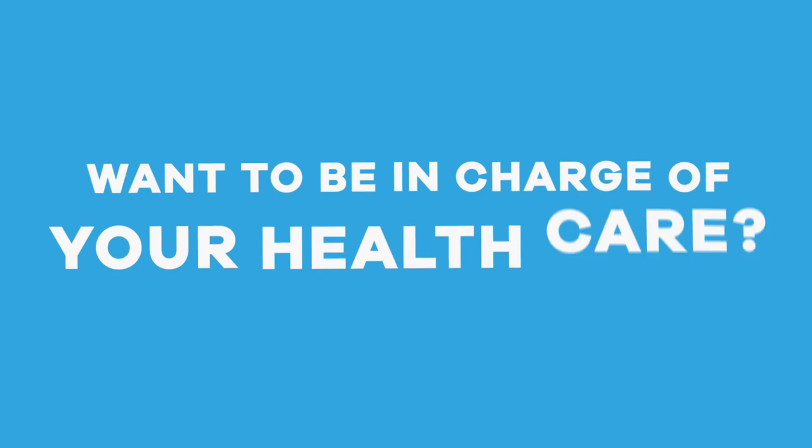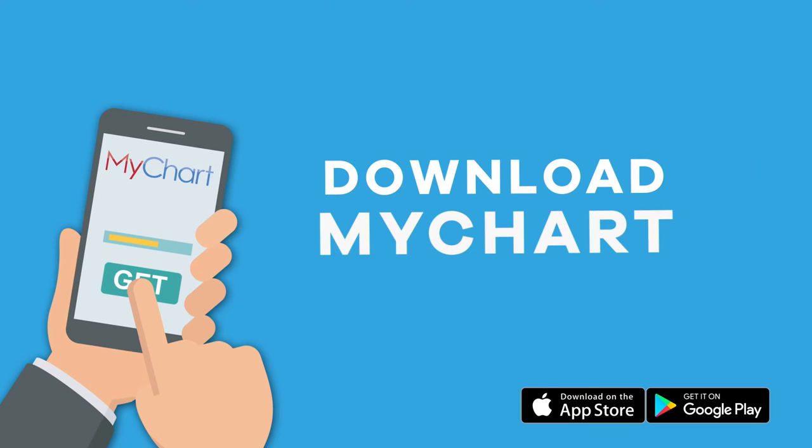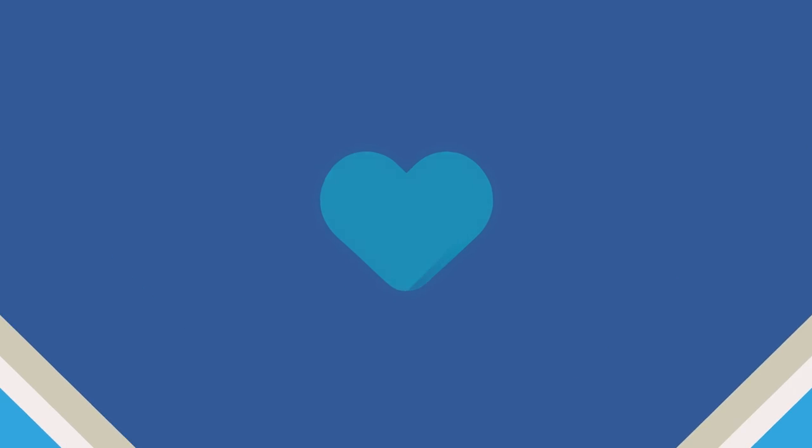Want to be in charge of your own health care? Talk to your caregiver. Visit mychart.denverhealth.org, download the MyChart app on your phone, or call 303-602-4380 to sign up today. MyChart at Denver Health makes it easy.